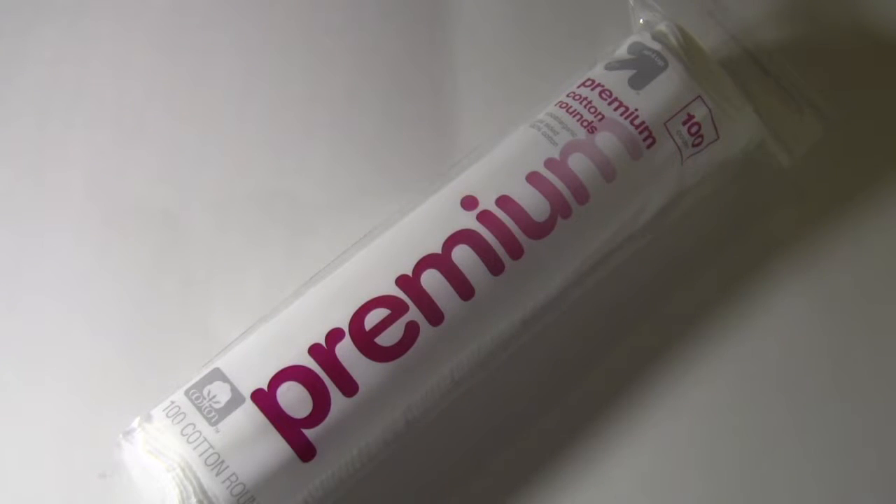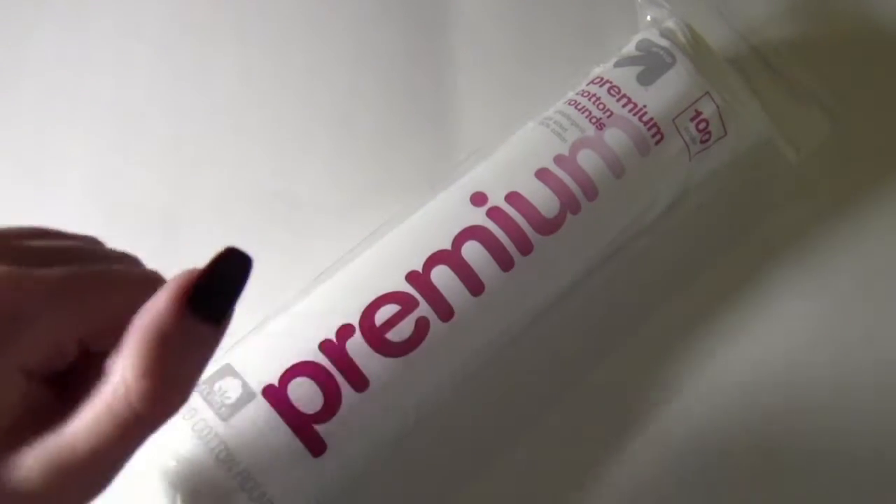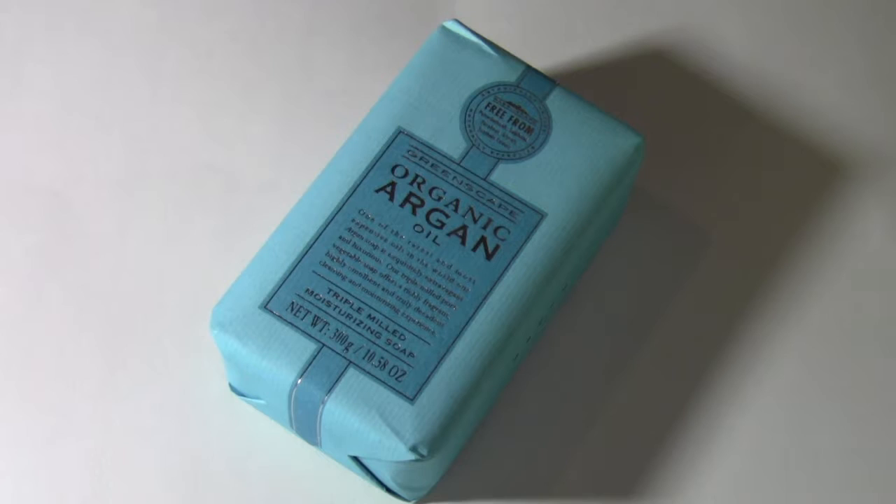The next thing I purchased, which is not really fun, is the Target brand premium cotton rounds — because you always need these. I also went to Marshall's and got a new bar of soap, because I always buy bars of soap.